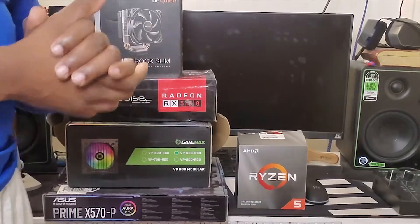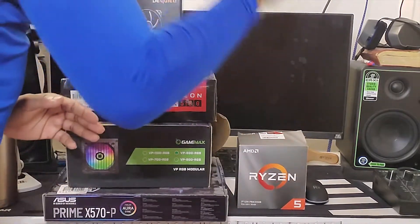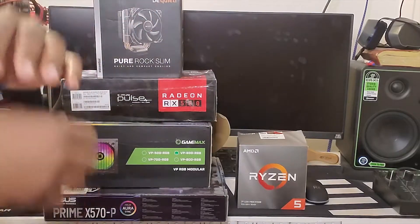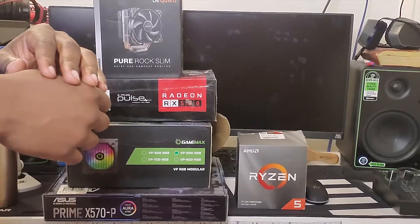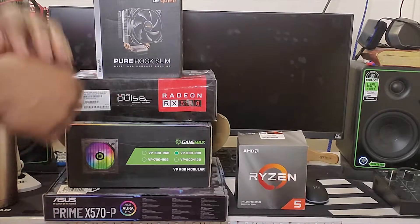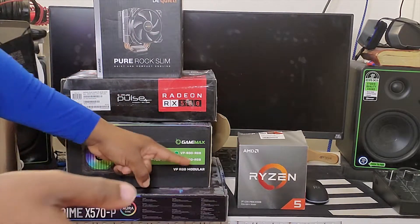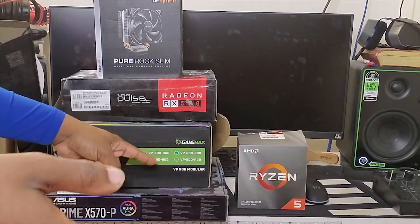Right here is the Ryzen 5 — six-core, 12-thread processor. Runs pretty well, runs pretty efficiently. This is the 3700X model, which is not too far out of date. I have the Pulse Radeon RX 580, and then I have a 600-watt GameMax power supply.